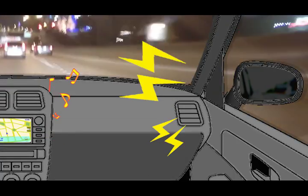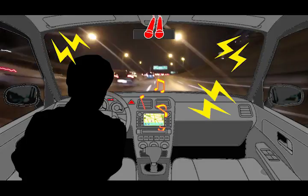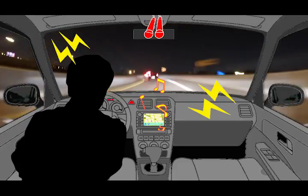NTT's intelligent microphone technology enables your voice to be heard and recognized even under the circumstance of high-level noise, by extracting sound coming from a specific direction.